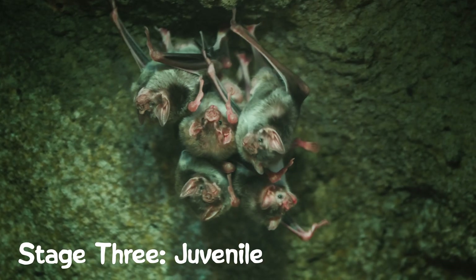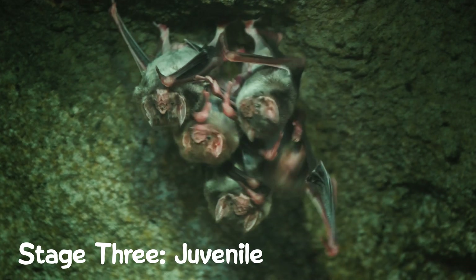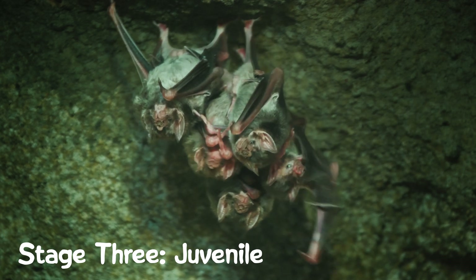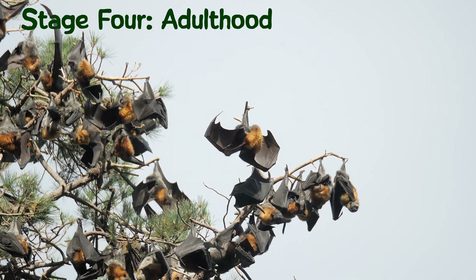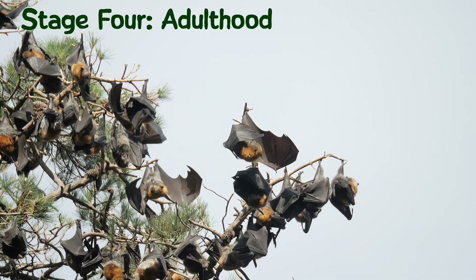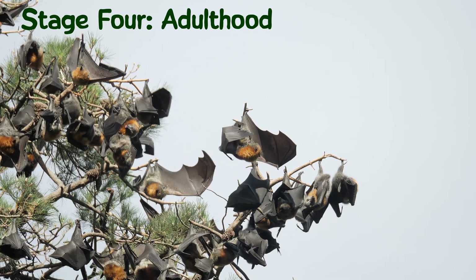Becoming Independent: At about six to eight weeks, most bats are ready to leave their mothers and start hunting on their own. They join the adult colony and learn to find food, often through echolocation. Maturity: Bats reach adulthood and are ready to mate at around one to two years old, depending on the species. They then become part of the breeding population.